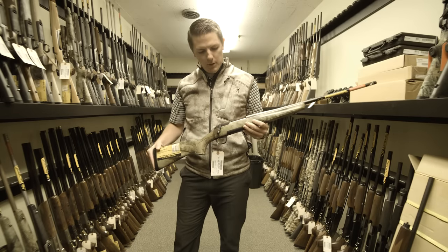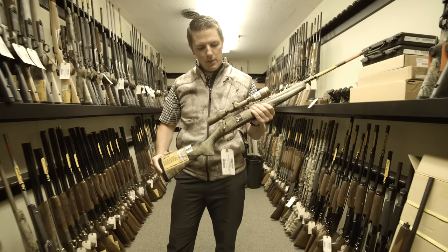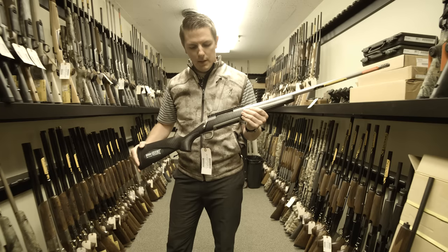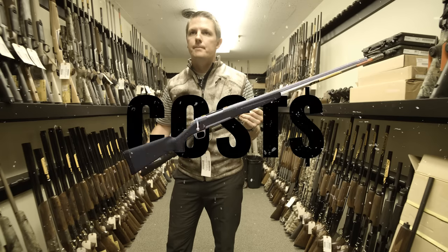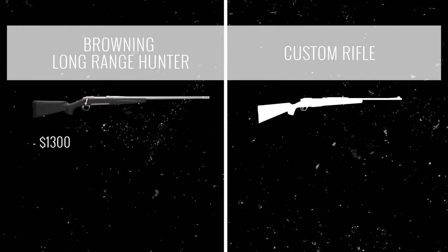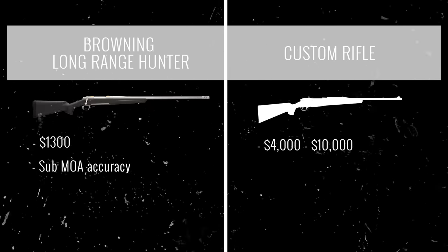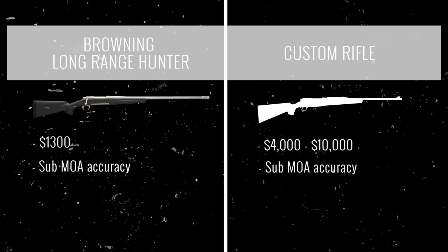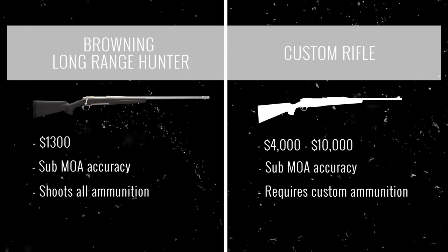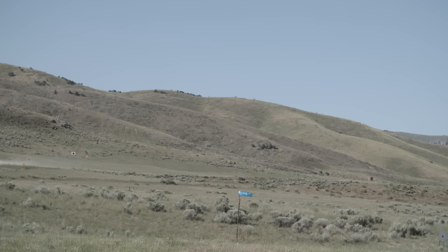This is the X Bolt Western Hunter, available at retail for about $900. This is the X Bolt Hell's Canyon Speed Rifle at about $1,100. And this is the Carbon Fiber Long Range Hunter at about $1,300. Browning's best long-range rifle costs approximately $1,300 off the shelf, while a custom rifle can cost between $4,000 and upwards of $10,000. Browning's rifles can shoot with sub-MOA accuracy, and custom rifles are assumed to be the same. Another factor: Browning guns can shoot all ammunition, while custom-built rifles often require custom-built ammo.